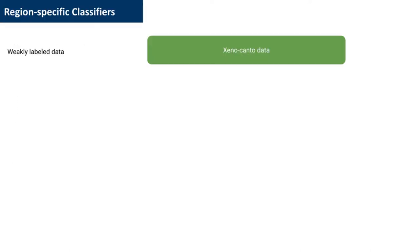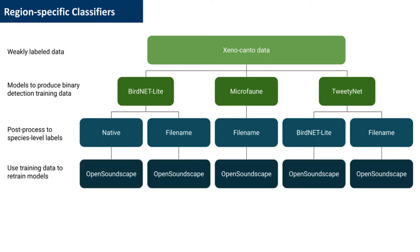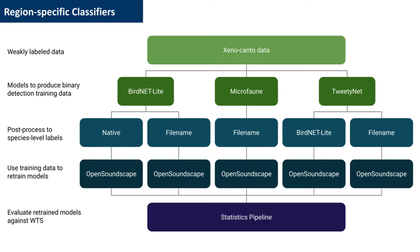Now that we have pipelines to create training data, let's go ahead and train some models. We ran each of the six weak-to-strongly labeled pipelines over all of the Xenocanto data we had for our 10 species of interest, thereby labeling tens of thousands of clips automatically. We then trained separate instances of Open Soundscape, an open-source, retrainable bioacoustic model. This way, we can compare the resulting model's performance from each weak-to-strongly labeled pipeline, thereby determining how good each of those pipelines are at generating high-quality training data.